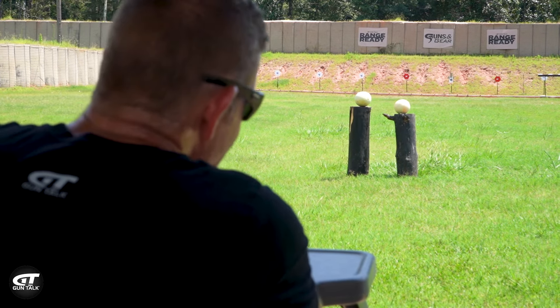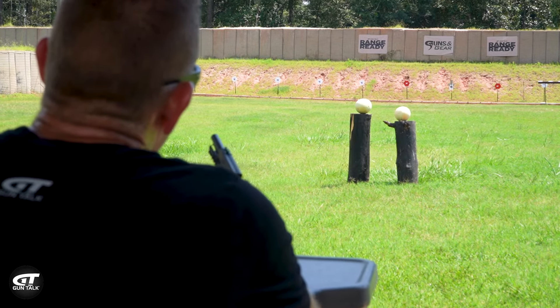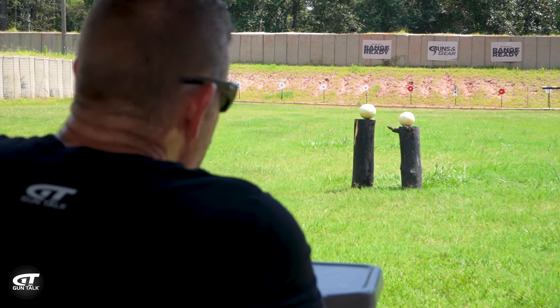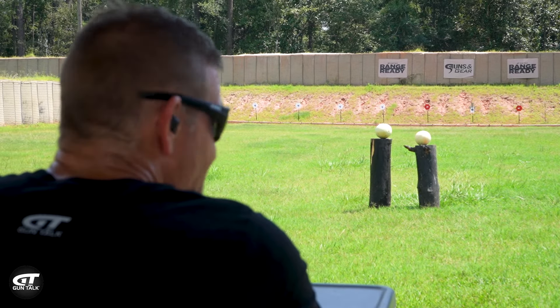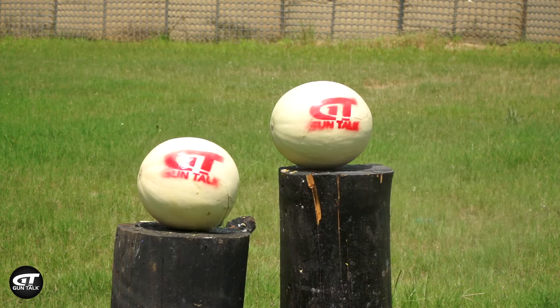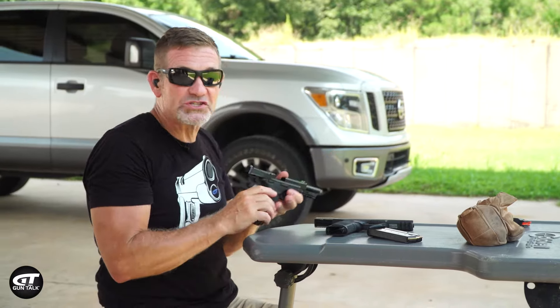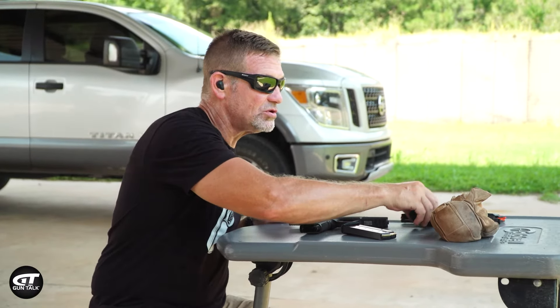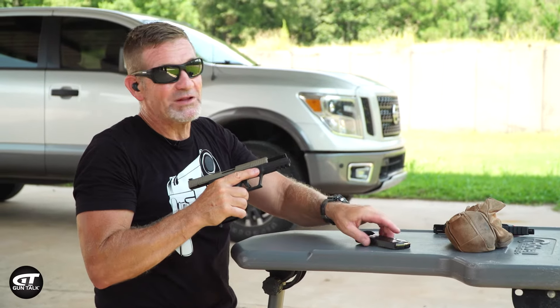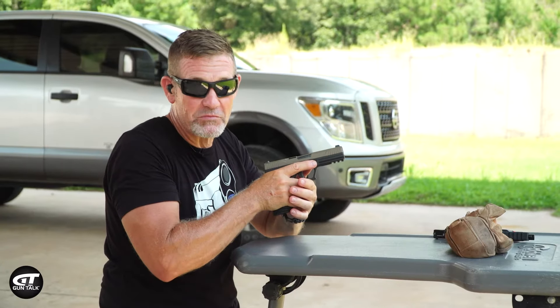Obviously, that .22 Magnum fractured that melon. It knocked it a little bit off its base. I'm sure it did some damage. The .22 Magnum is absolutely nothing to sneeze at. A pistol like this that holds 20-plus rounds — that's cool. But let's see what the 5.7x28 does to the other melon.